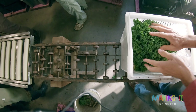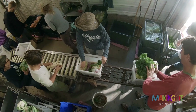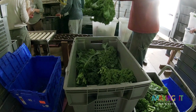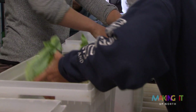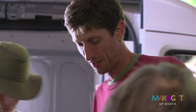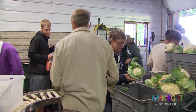Our farm is really based on the CSA model — that's community supported agriculture. The concept is basically that people support the farm financially at the beginning of the season, so we're not taking on debt to fund the startup costs every year. They're sharing the risk with us, and then we're delivering every week as wide a variety as we can all through the season.